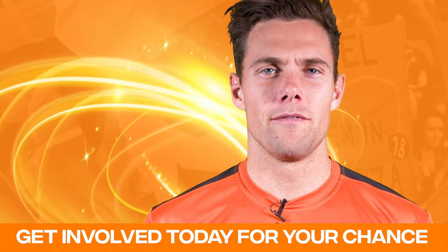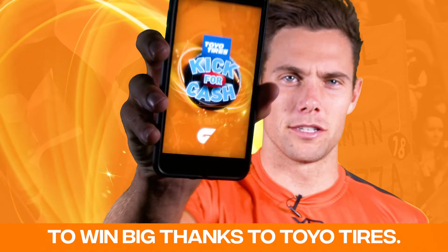So what are you waiting for? Get involved today for your chance to win big thanks to Toyo Tyres.